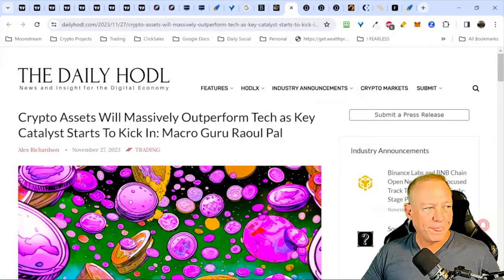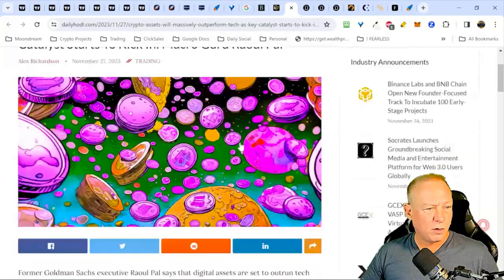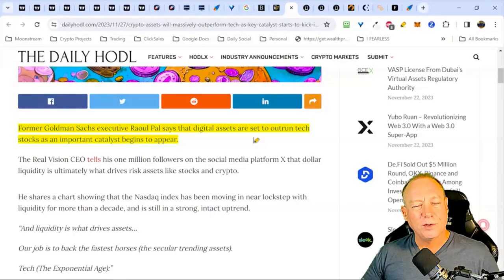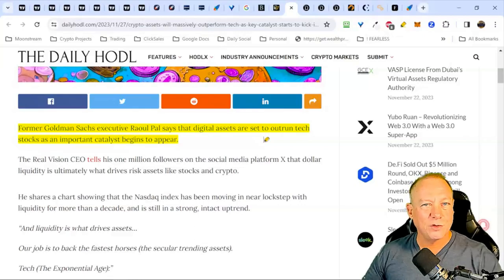I'm trying to gather an overall market thesis: are we going higher or lower? Is there anything in the news we need to be aware of? The story says crypto assets will massively outperform tech as key catalysts kick in. Raoul Pal says digital assets are set to outrun tech stocks. A lot of it is lockstep with one of my key factors for the markets exploding — which would be pulling back on interest rates and quantitative easing, meaning dumping more money into the economy. The US economy is in trouble with massive debt and high interest rates making our interest payments staggering. We've got to get interest rates under control and we're going to have to print. What happened last time we pumped money into the economy? Bitcoin, crypto, and tech stocks all went up.